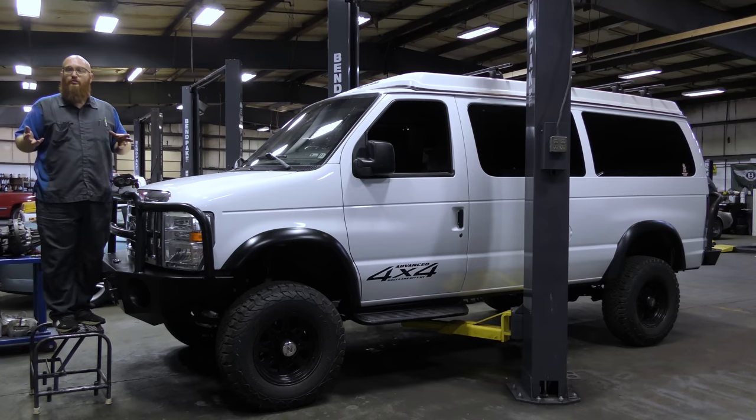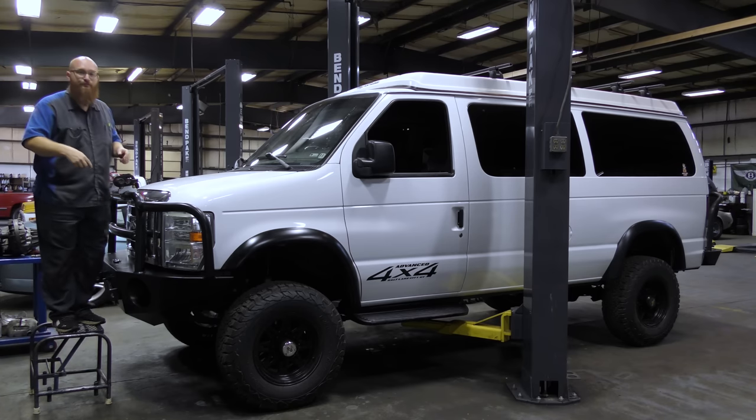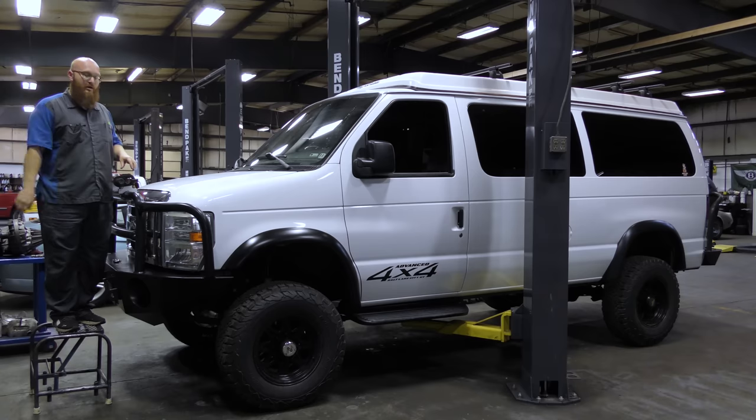If you're curious what tools Magic Mike used to work on this really sweet adventure van, check the Amazon Affiliates link in the description below. Make sure to hit the subscribe button because there are really cool cars yet to come. Thanks for watching — see you next time.